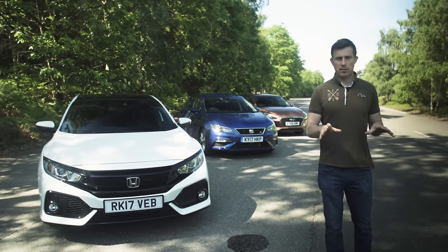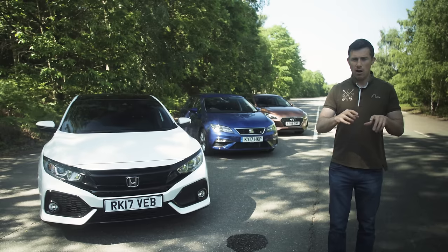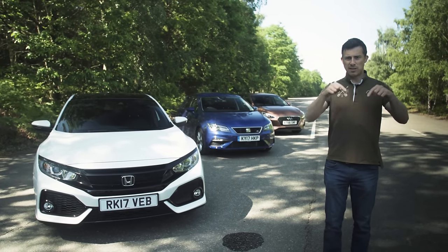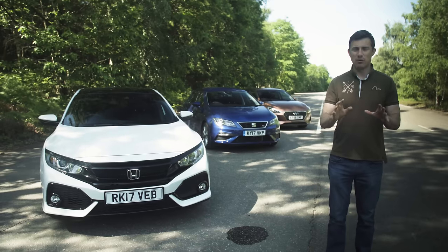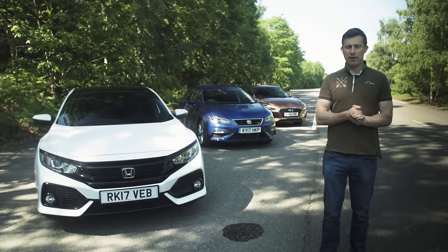If you click up there, you can go to carwow.co.uk. You can configure your ideal car and dealers will come back to you with the best prices they can do, so you can compare offers without having to haggle from the comfort of your own home.